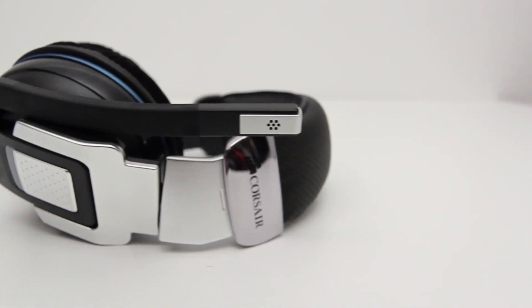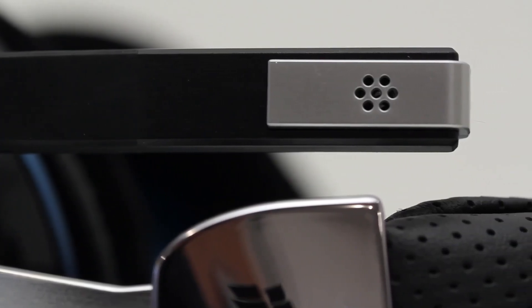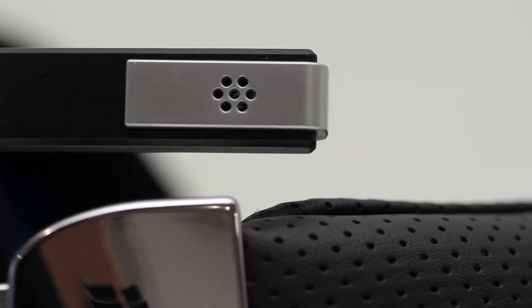Here's an even closer look at the headset. Something you're going to notice right away is how wide the headband is — and that's a good thing. It means it's going to distribute the weight of the headset over your head in a better fashion, so you're going to have less of a pressure point on the top of your head where the majority of the weight is being held.